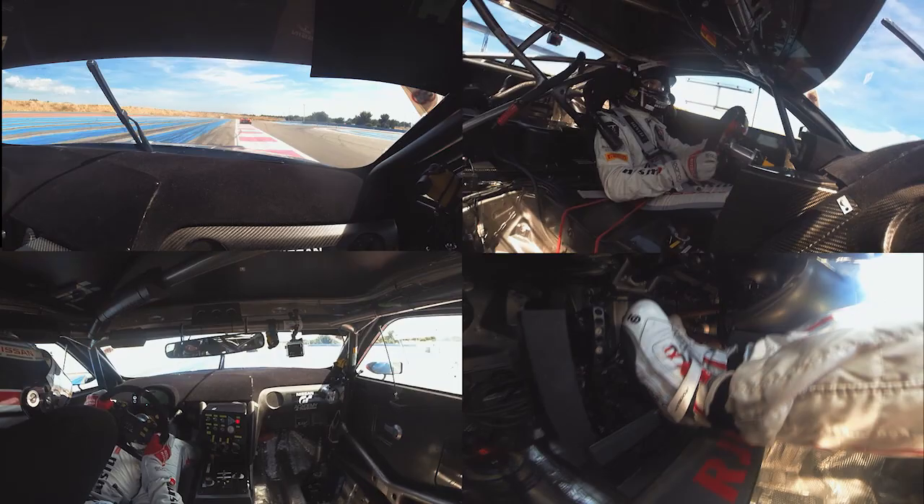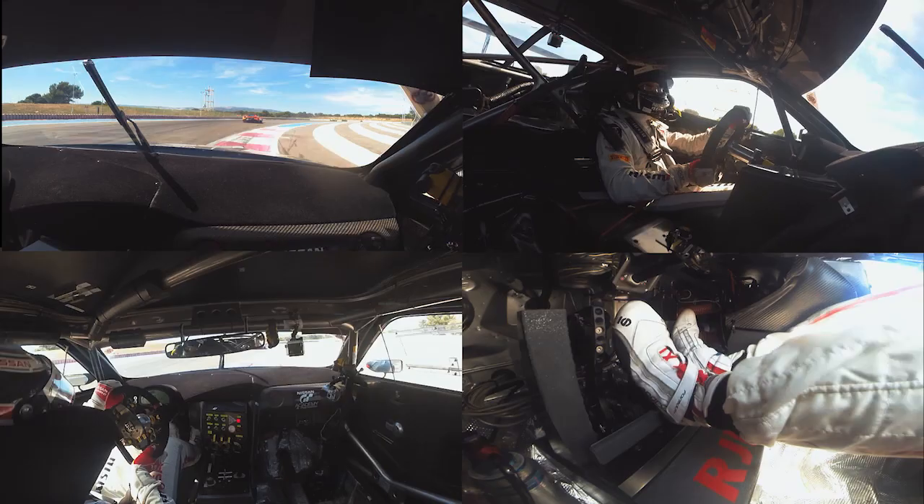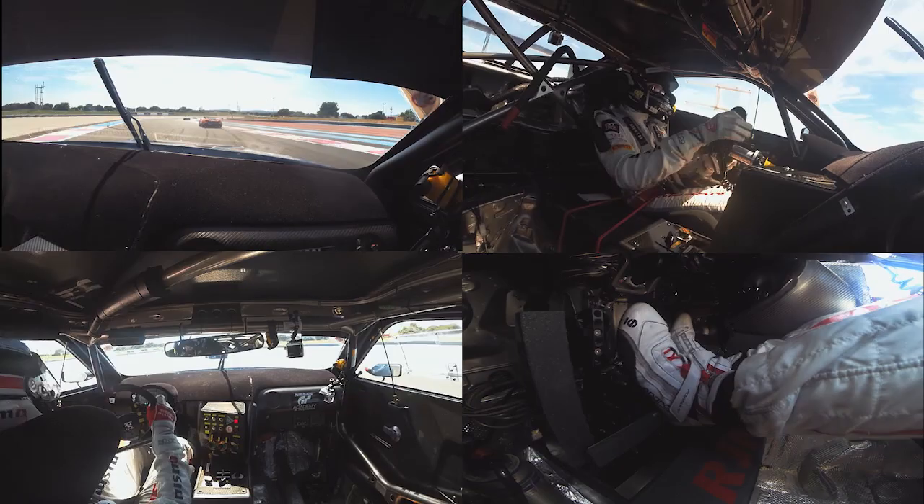Then you have maybe one of the most difficult corners in the championship — a long right with two apexes, which is sometimes really hard to take. The same close corner on the left but with less speed. Sometimes you go wide and use a lot of kerbs here as well.